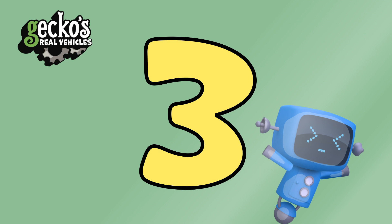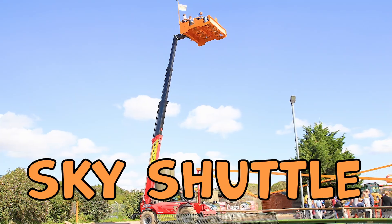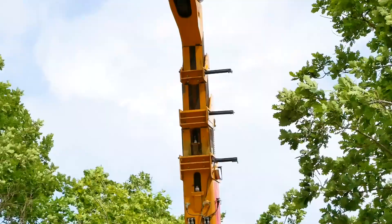Number three, Sky Shuttle. This ride has been made from a JCB Telehandler, which is a cross between a forklift truck and a crane. Most of the time they're used in farming to move big loads from high up places. But this one has been transformed to lift people! Whoa! I reckon you could see my garage from up there.